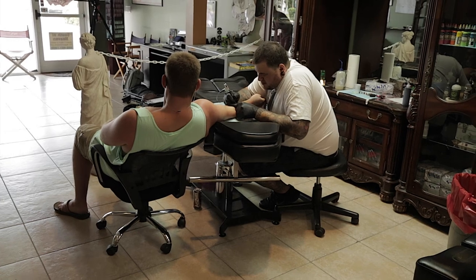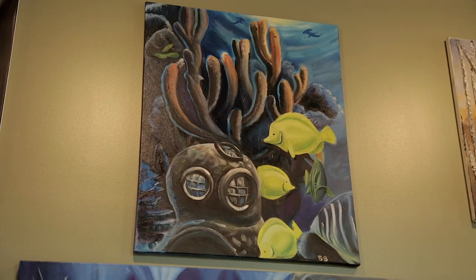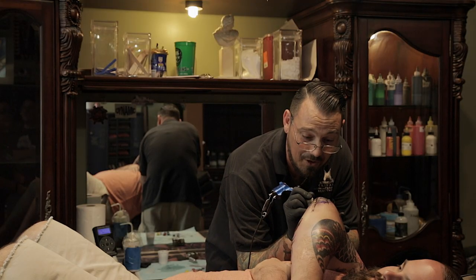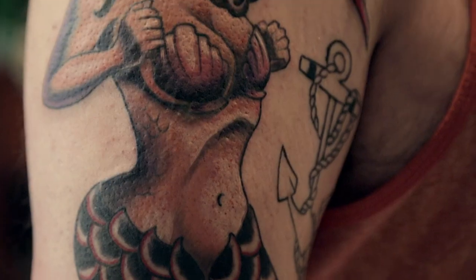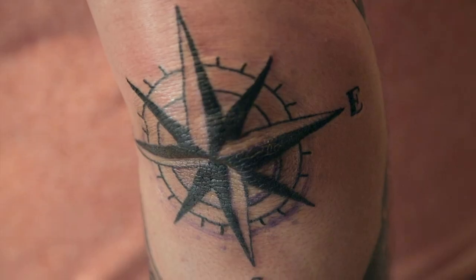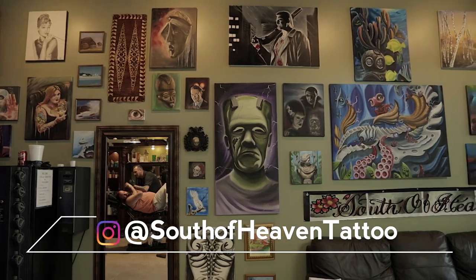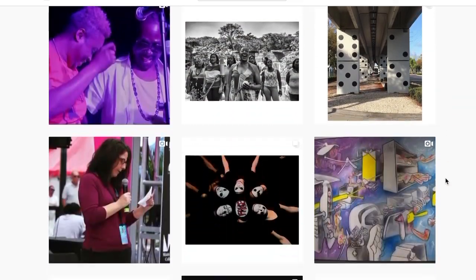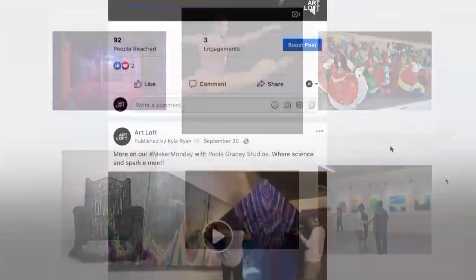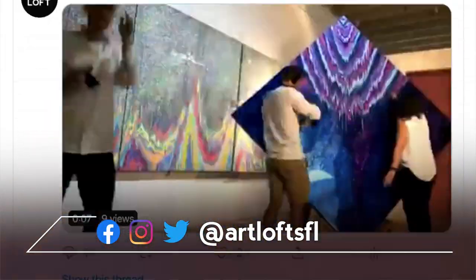We're in the Keys, so we do a lot of nautical things, a lot of nature stuff. We just like to have fun, do clean, awesome tattoos, and make people happy. Head to Instagram to see more. Continue the conversation online — Art Loft is on Facebook, Instagram, and Twitter at ArtloftSFL.